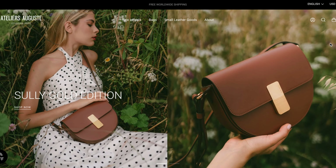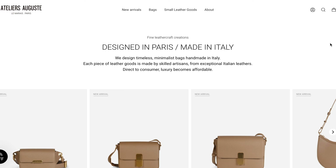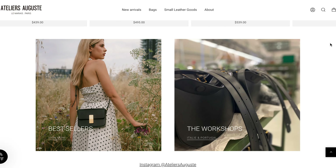Before we jump into the closet clean out, I want to thank Atelier Auguste for sponsoring this portion of today's video. If you're into handbags that are affordable but still high quality and embody the true essence of quiet luxury, definitely check them out because they have so many different styles that are perfect for the capsule wardrobe, and they actually gifted me a bag to show you guys today.